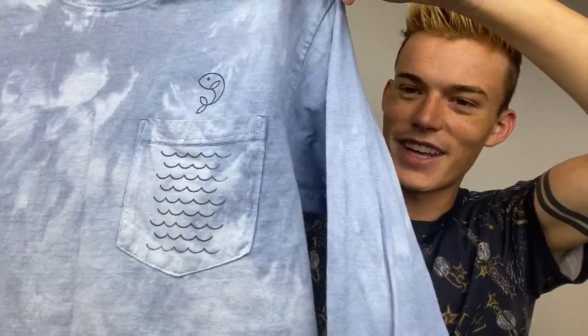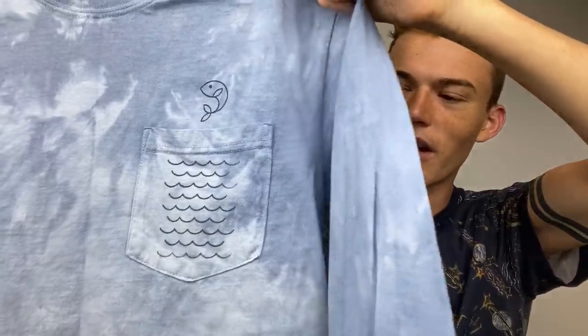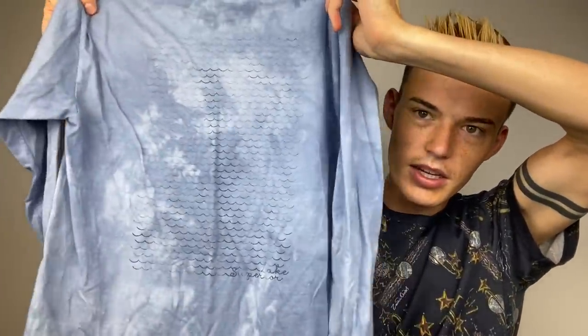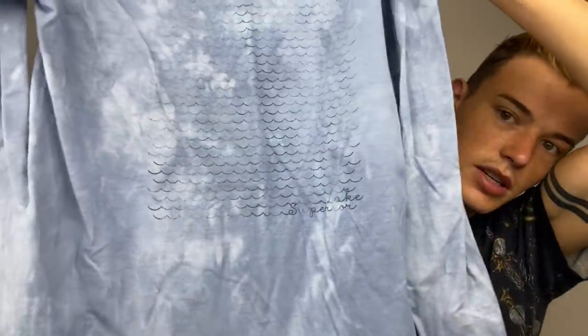This is a Comfort Colors size small and I actually wanted to keep this for myself but it doesn't fit me very well because of the sleeves since I have like tree branch arms. It has a fish on the pocket with waves, and this is really pretty blue tie-dye. The back has waves as well and it says Lake Superior. It might be a women's small or it could just be a case of I have such long arms.